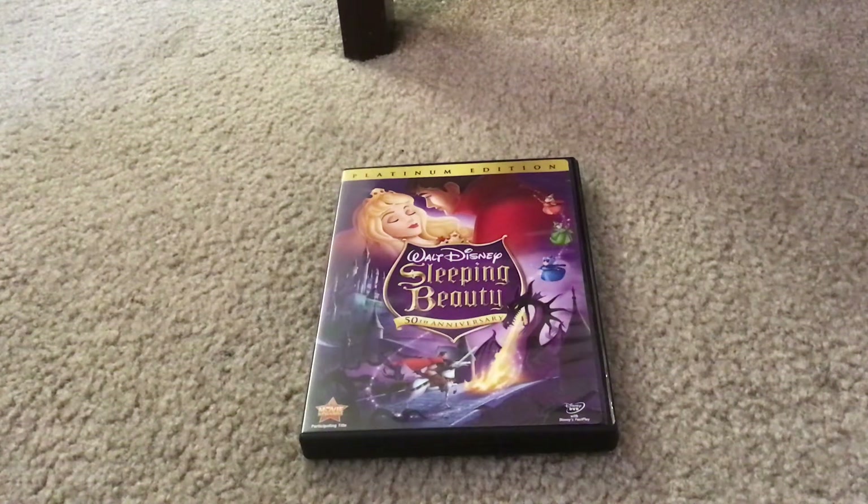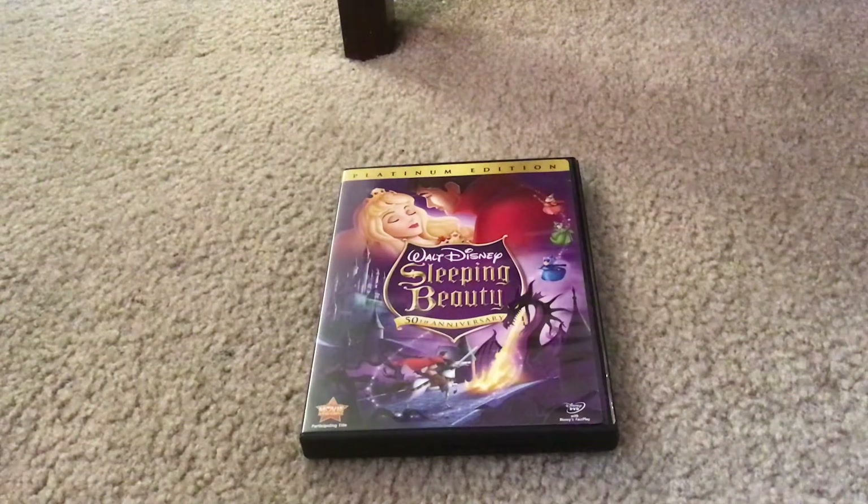Hi everybody and greetings. I'm at Amiga Frontchan. Welcome to the Disney Movies Blog TV Channel. Today I'm going to show you what you get when you unbox Walt Disney Sleeping Beauty 50th Anniversary Platinum Edition DVD. Here it is.